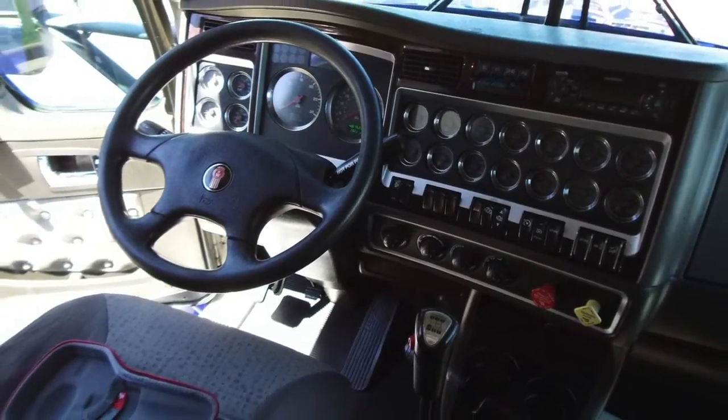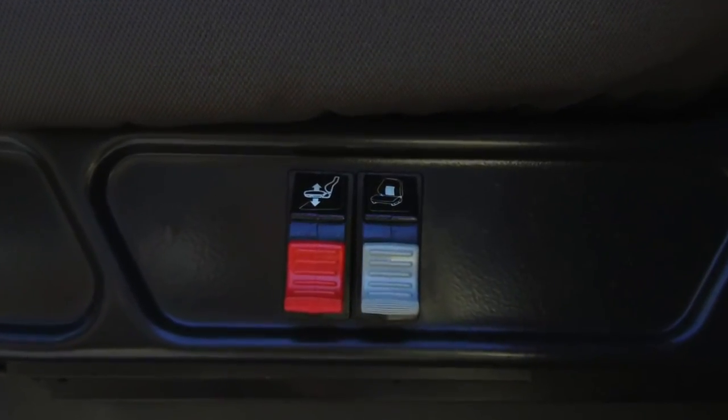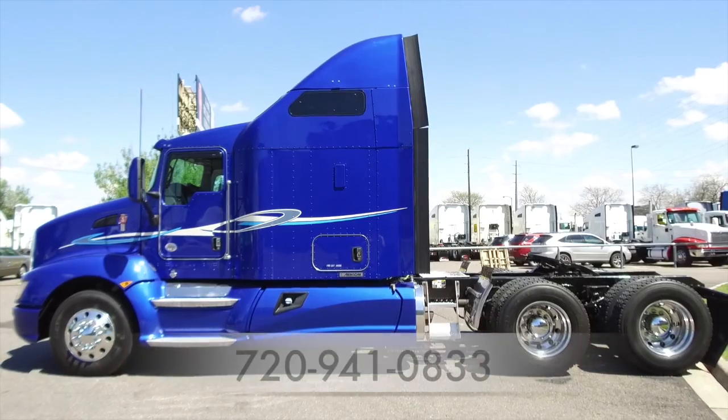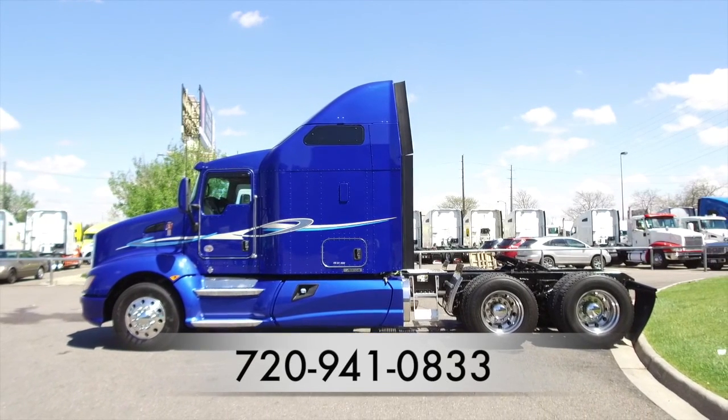The dash is in great shape, nice and clean and ready for a new owner. You'll be driving comfortably too, with well-taken-care-of air ride seats to help with that comfortable ride. Here's another look at the 2013 Kenworth T660. For more information, call MHC Denver at 720-941-0833.